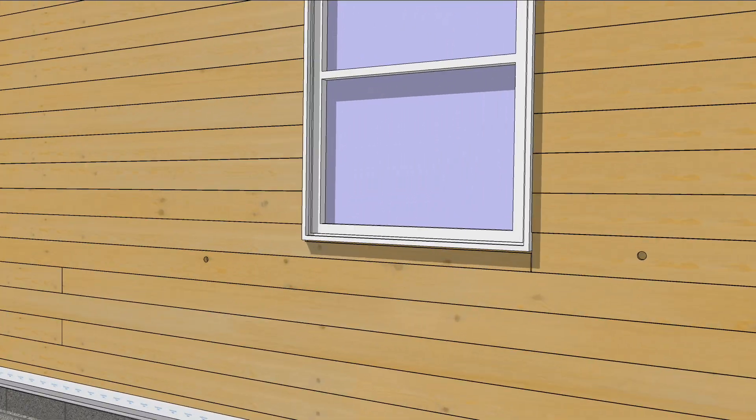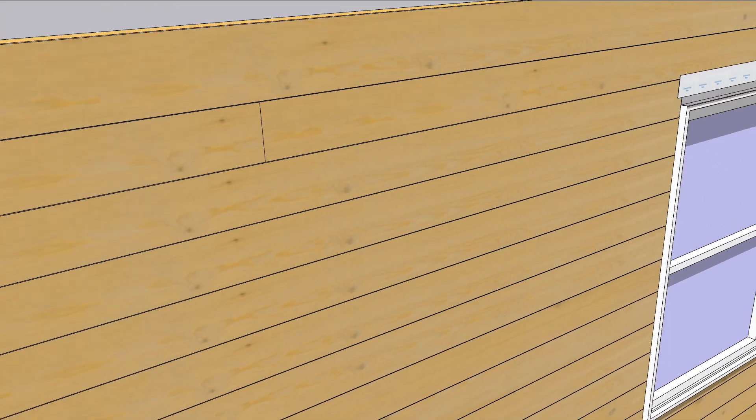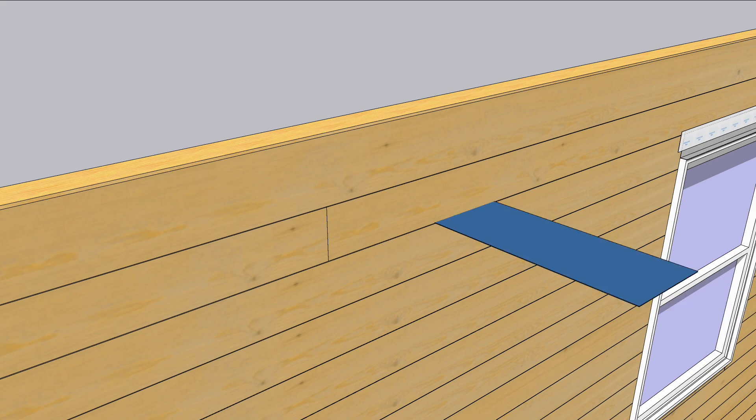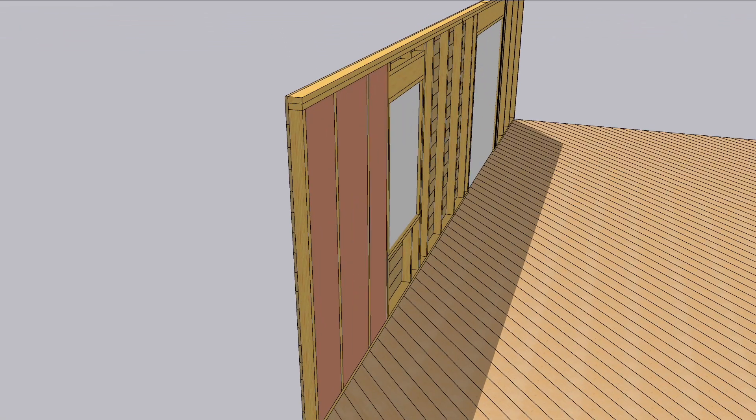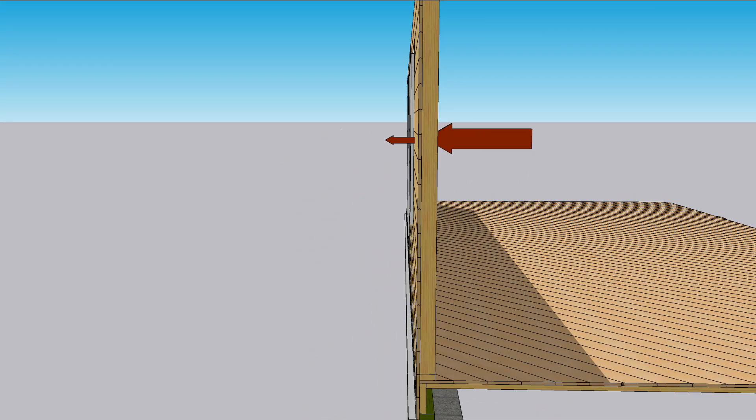Old walls usually have holes, cracks, and gaps running the length of the walls. A lot of new houses have these too. These gaps cause drafts and they suck heat into and out of walls. Regular insulation doesn't stop air flow, but it does do a pretty good job of slowing heat between the framing.